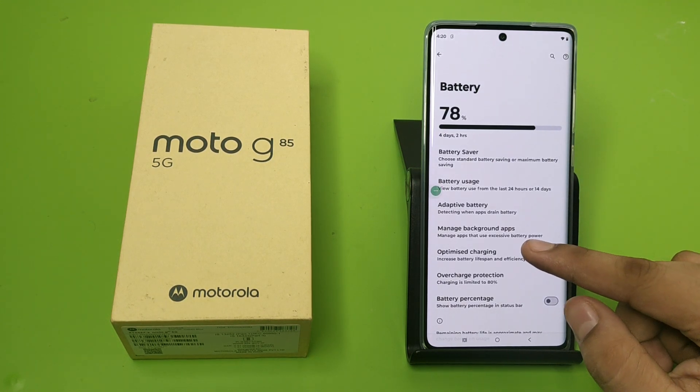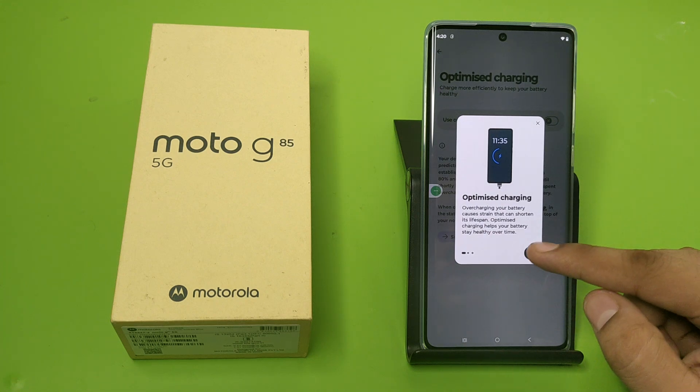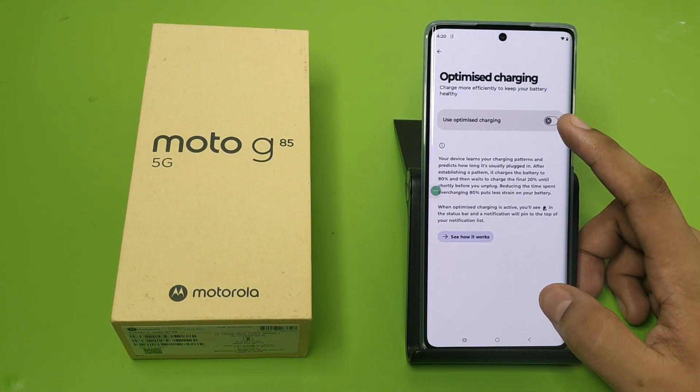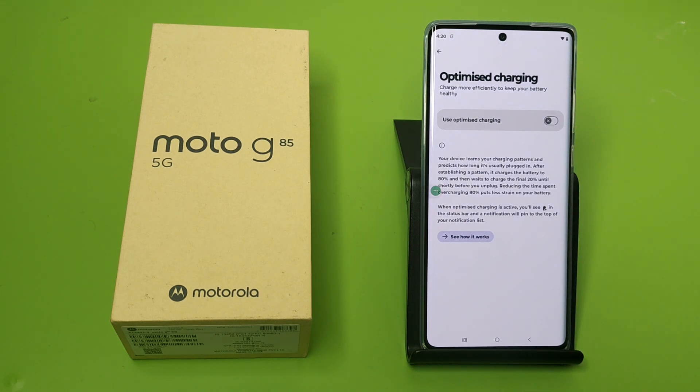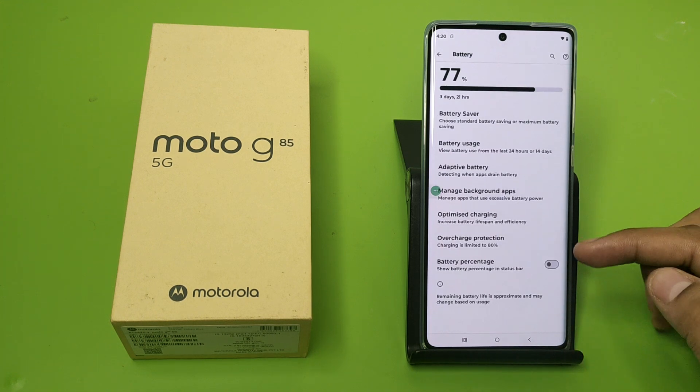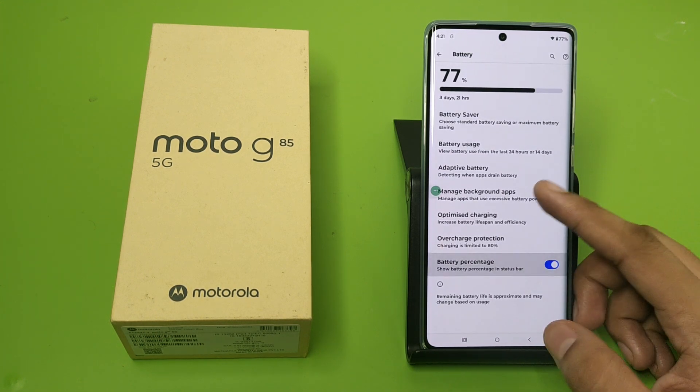Click on Optimized Charging and enable it. Your device learns your charging patterns and predicts how long it is usually plugged in after establishing a pattern. You can also enable this option. Also enable the Battery Percentage display.